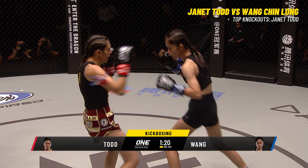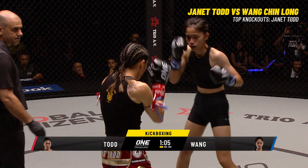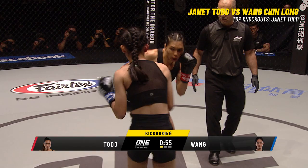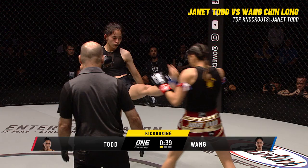Janet Todd has been tucking her chin as she approaches. She landed a nice clean straight one-two into that leg kick. I'd like to see Wang Jin Long move a little more and get out of the pocket, because right now she's standing toe-to-toe with Todd. Todd's lighting her up. They're exchanging and Wang is not stepping back — she's right in there. You can see the way Janet mixes in those attacks: throws the hands, throws the leg kick, then goes right back to the hands as well.